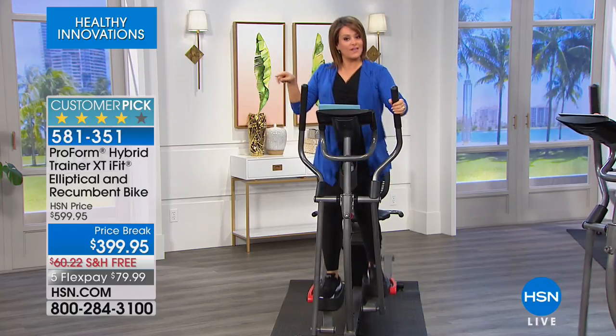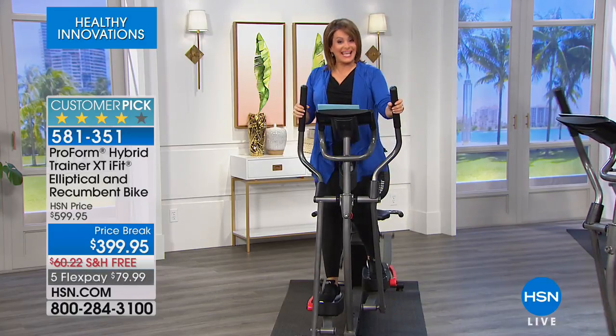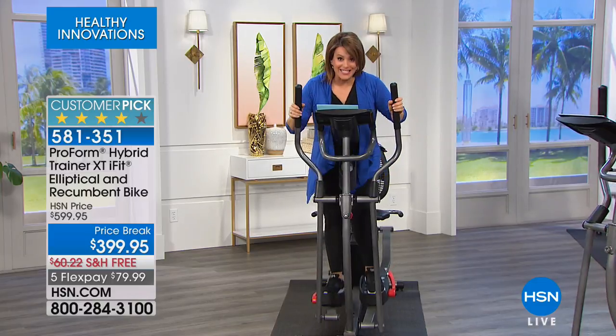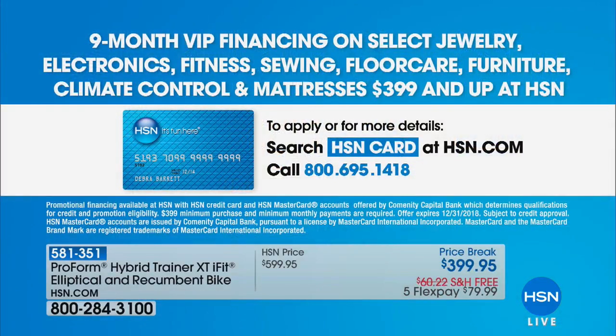You get five flex payments of $79.99, free shipping and handling, and we've got VIP financing. If you are an HSN charge card holder and qualify for VIP financing, you're basically going to pay this off in nine months — like nine flex pay — coming down to about $45 a month.